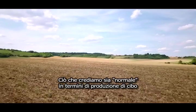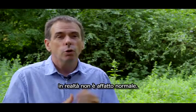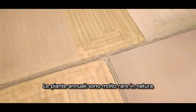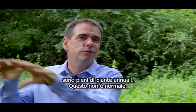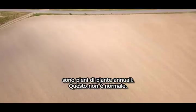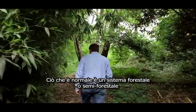What we think of as normal in terms of food production is actually not normal at all. Annual plants are very rare in nature, and yet most of our agricultural fields are full of annual plants. It's not normal. What's normal is a more forested or semi-forested system.